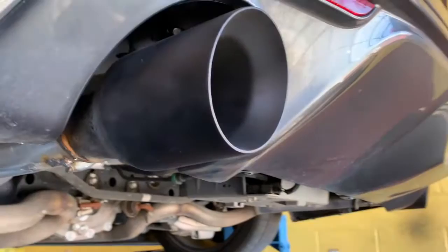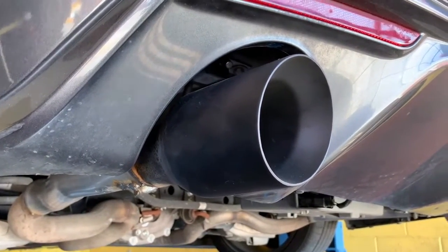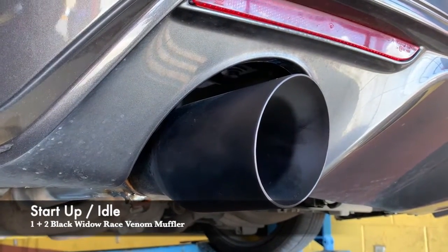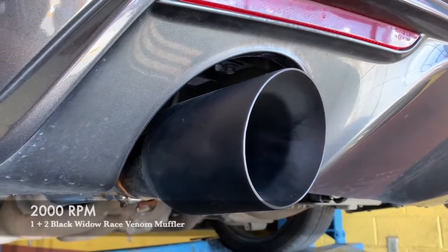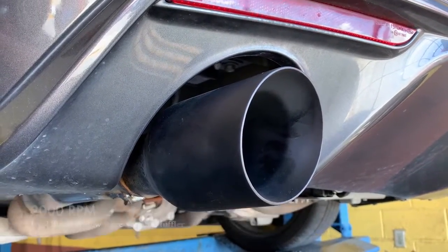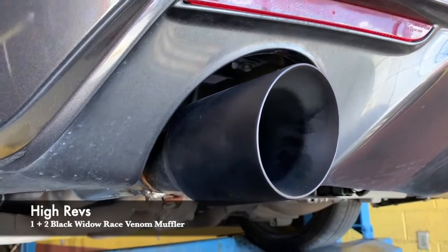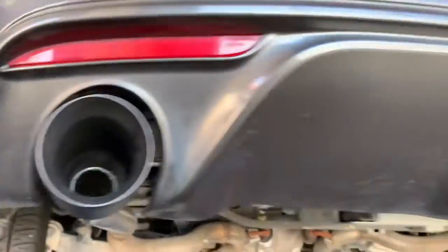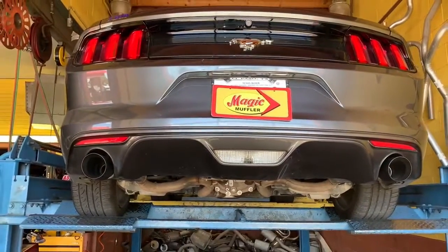So is this thing more aggressive than the Flowmaster? Is it nicer than the Magnaflow? Well, let's get it turned on and see what you guys think. All right guys, there you have it. As you can tell, this is definitely an aggressive setup, especially for a four-cylinder turbo.